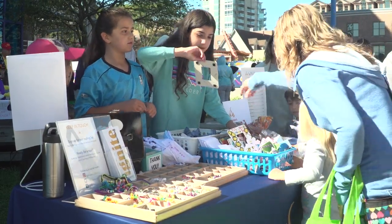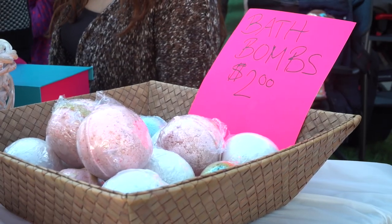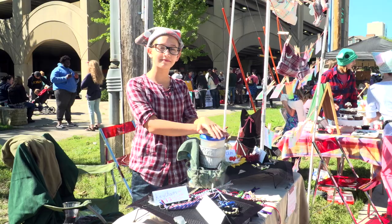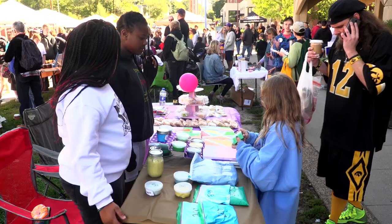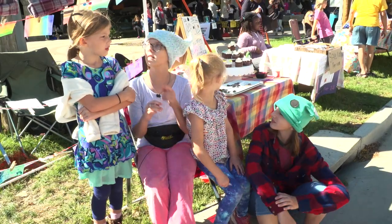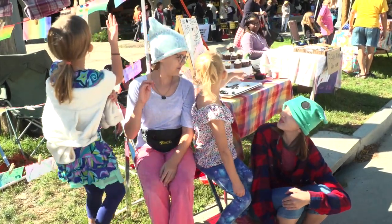Whether they're selling homemade crafts, bracelets, bath bombs, and soap, tasty treats like banana bread, mixed berry agua fresca, lime baked goods, and pastries — we're also selling hats, berries, and cucumbers.